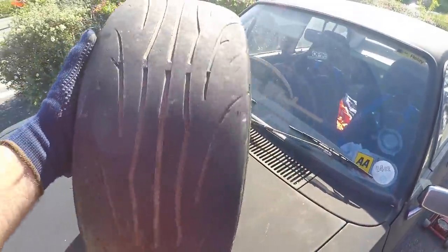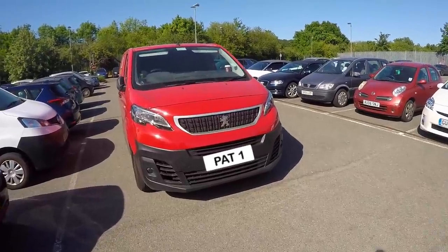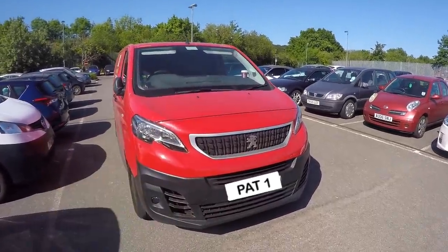I've still got this worn-out semi slick to take drifting with me one day. I haven't quite finished my day yet so I need to jump back in my red van — same colour as Jim's but definitely not the same van, because we're not allowed to use the van for personal trips. Huge thanks to Jim for taking the tyre down for me, I really appreciate it.